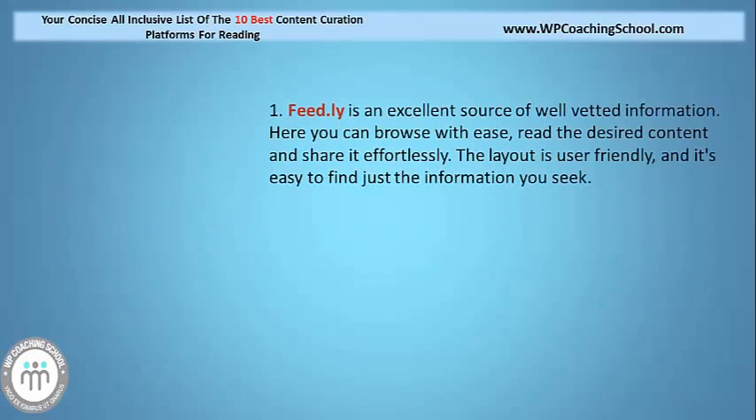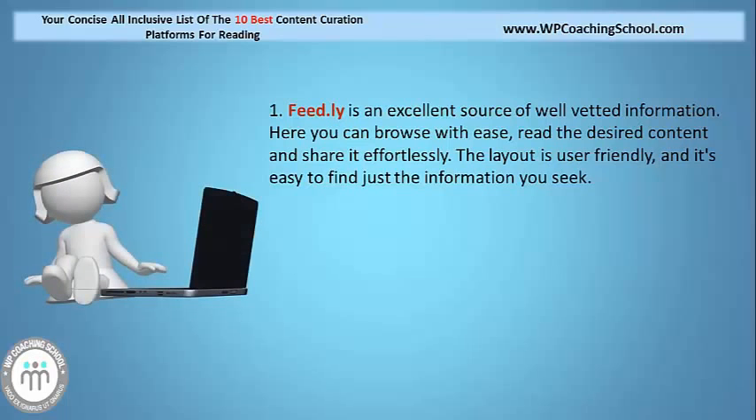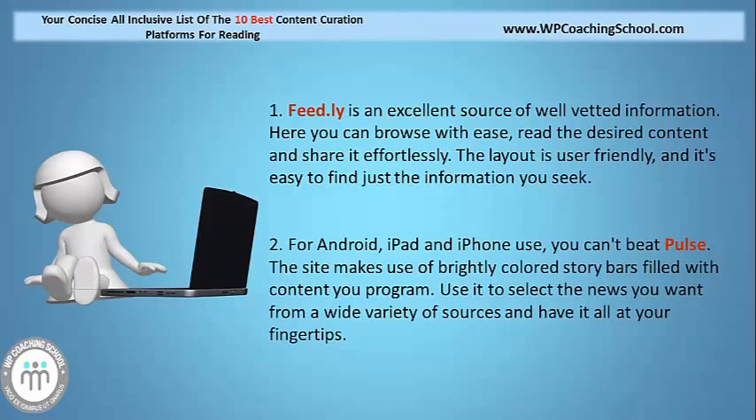Feedly is an excellent source of well-vetted information. Here you can browse with ease, read the desired content, and share it effectively. The layout is user-friendly and it's easy to find just the information you're looking for. For Android, iPad and iPhone use, you can't beat Pulse. The site makes use of brightly coloured story bars filled with content you program. Use it to select the news you want from a wide variety of sources and have it all at your fingertips.